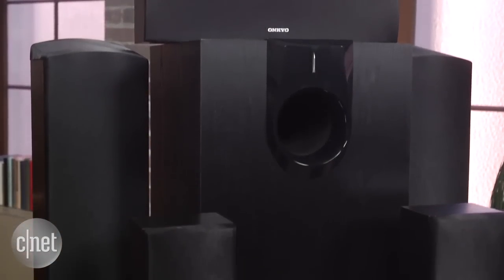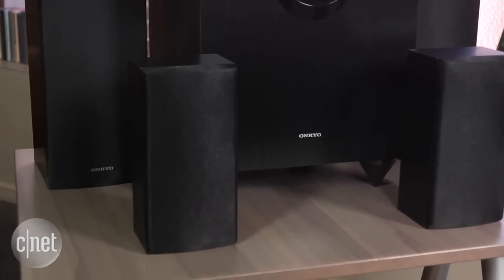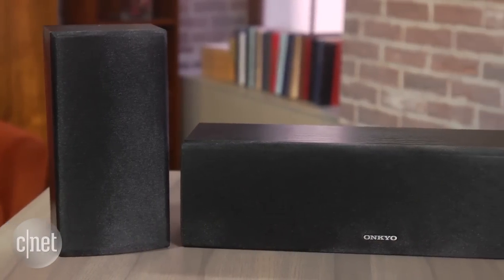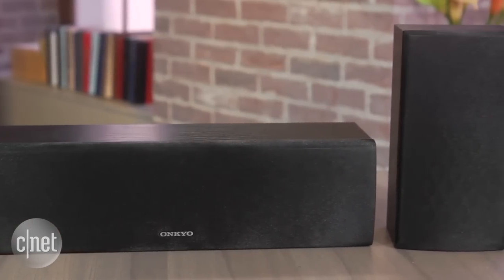The Onkyos don't sound as good as the Pioneers either, for while they do add height effects in the handful of movies that support it, the Pioneers sound better with everything else, whether it's TV, Netflix, or music. If you really want Atmos speakers though, these are currently the cheapest option.